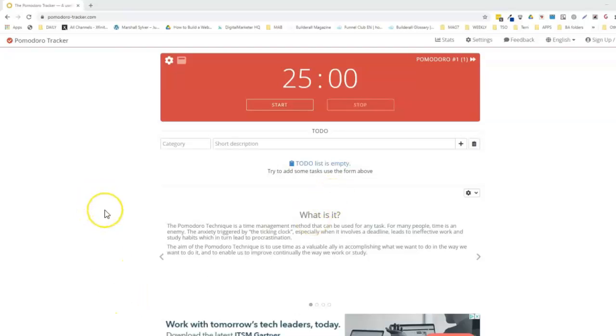Now let's take a look at this, because you can learn all about the Pomodoro method right here on this website. Here's a screen that tells you what the Pomodoro Technique is. The Pomodoro Technique is a time management method that can be used for any task. For many people, time is an enemy — the anxiety triggered by the ticking clock, especially when it involves a deadline, leads to ineffective work and study habits, which in turn lead to procrastination.